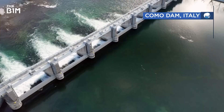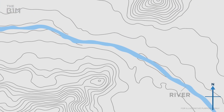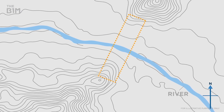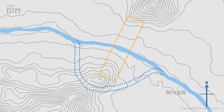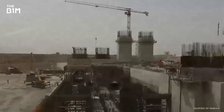Most dams are built over rivers, but to pour concrete you need a dry working area. So diversion channels or tunnels are formed around the dam's location for the period of construction. If you're going through hard rock, explosives are typically used to clear a path, while soft soils and rocks are excavated.